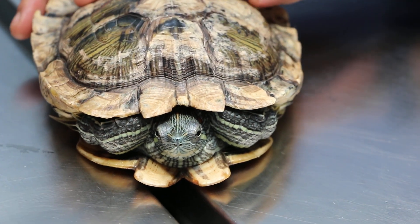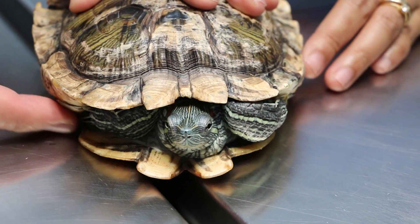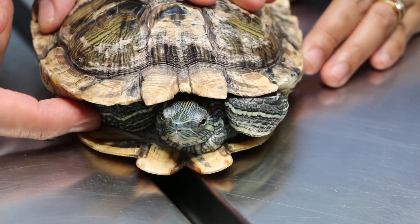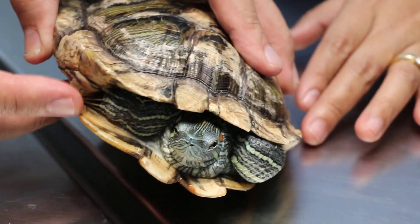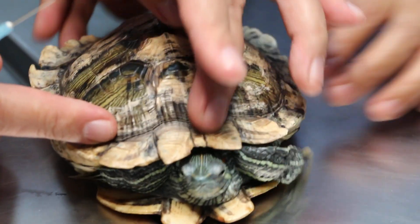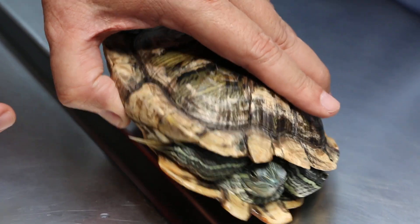Today is 22nd August 2019. This is a 4-year-old male red ear slider, came in today with the complaint of not eating for 4 days. This red ear slider is a bit undersized for 4 years old — normally it should be longer. So it could be due to its fussy appetite.